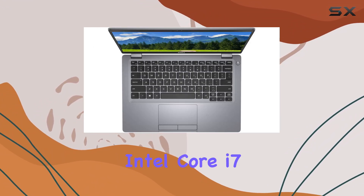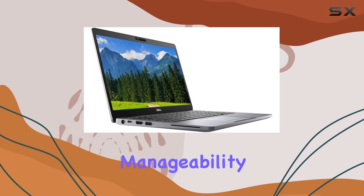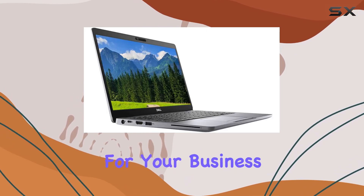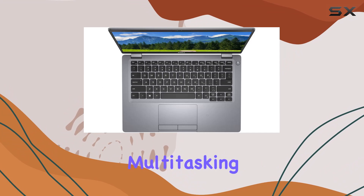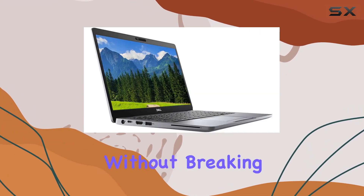Under the hood, the 8th generation Intel Core i7 4-core vPro processors elevate productivity, manageability, and security for your business. Whether you're multitasking or running intensive applications, this powerhouse keeps up with your demands without breaking a sweat.